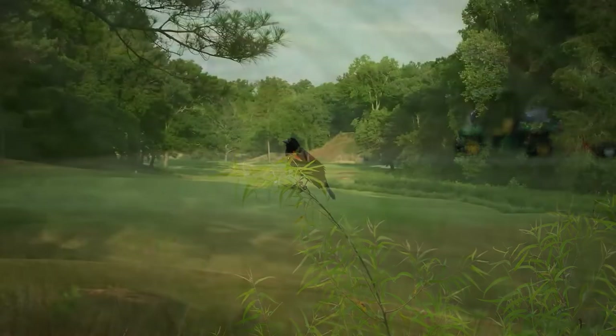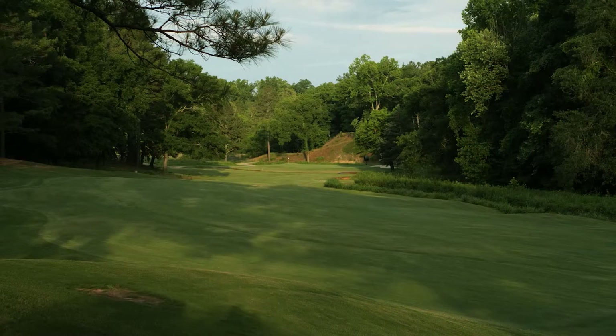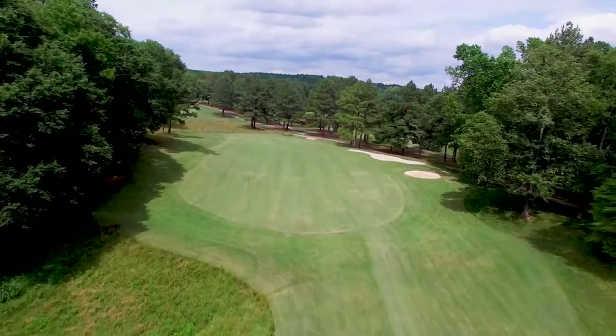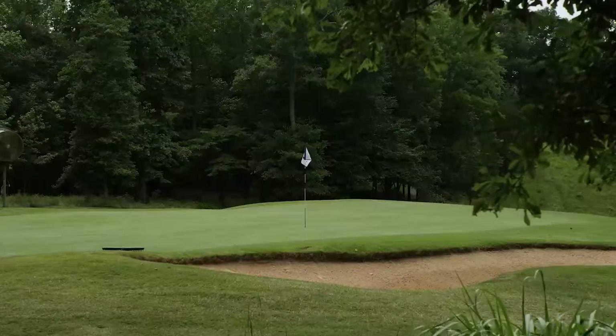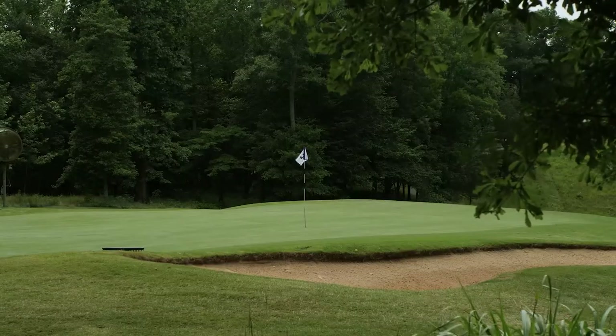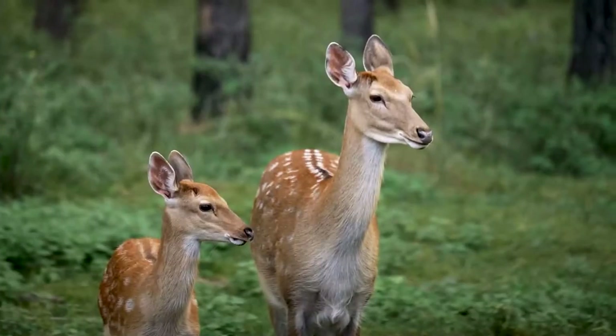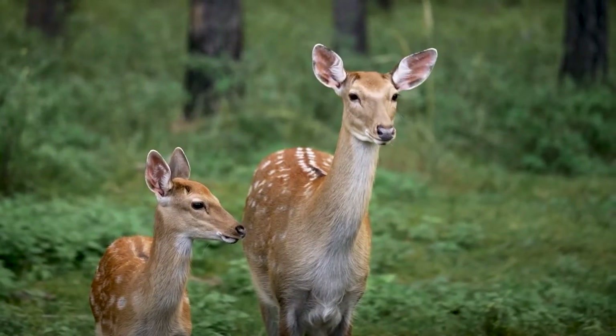Not a single home encroaches the golf course. Musgrove Mill opened for play back in 1988 with a single purpose: promoting the integrity of the game, all while maintaining a profound respect for the natural wilderness of upstate South Carolina.